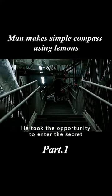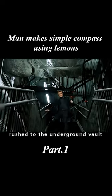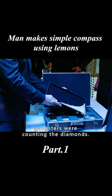He took the opportunity to enter the secret passage, and quickly rushed to the underground vault, where he found that the gangsters were counting the diamonds.